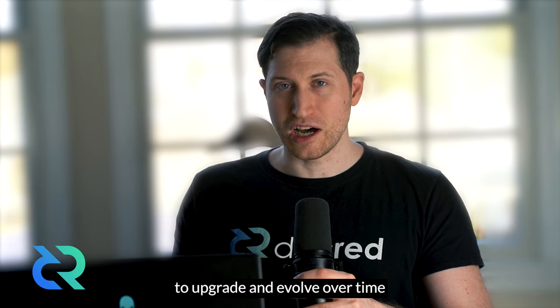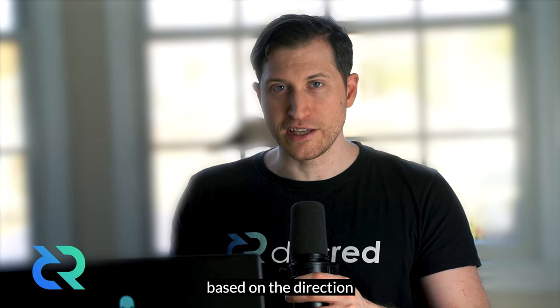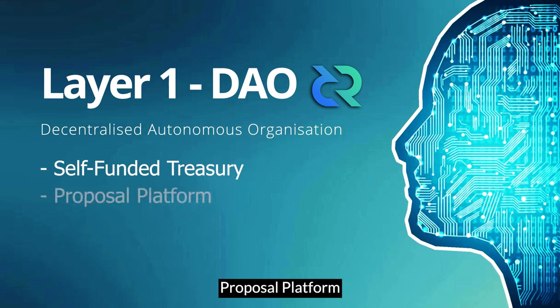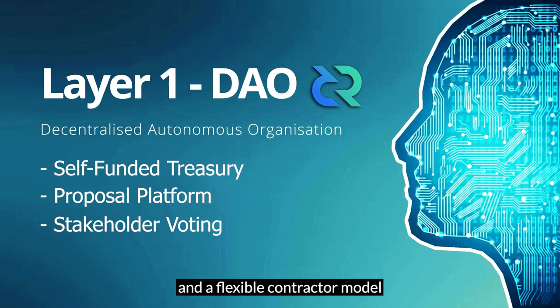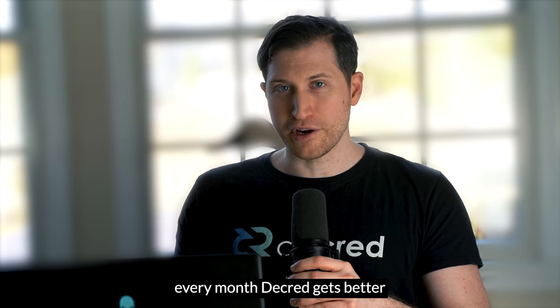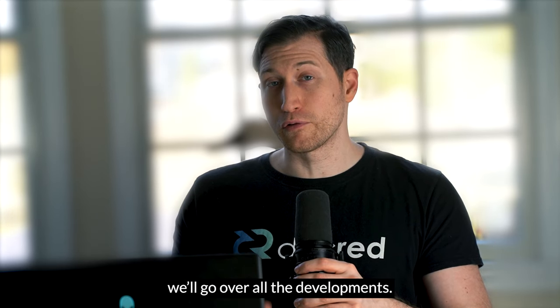Decred is a cryptocurrency designed to upgrade and evolve over time based on the direction of its coin holders. It features a self-funded treasury, proposal platform, stakeholder voting, and a flexible contractor model that, when all combined, make Decred a layer one decentralized autonomous organization. Every month Decred gets better and better, and in this news update we'll go over all the developments.